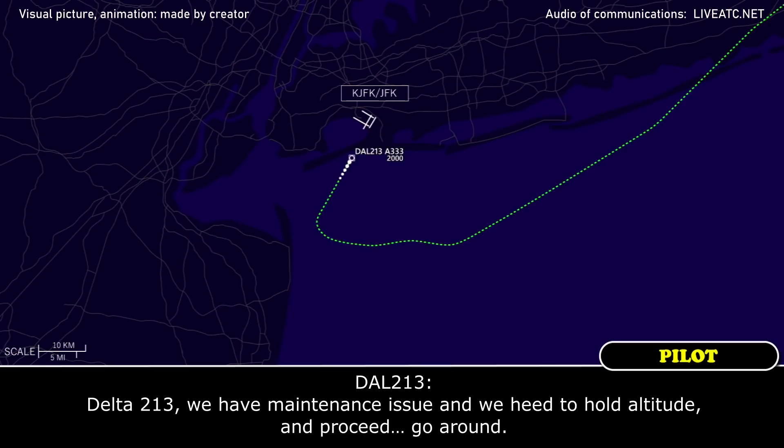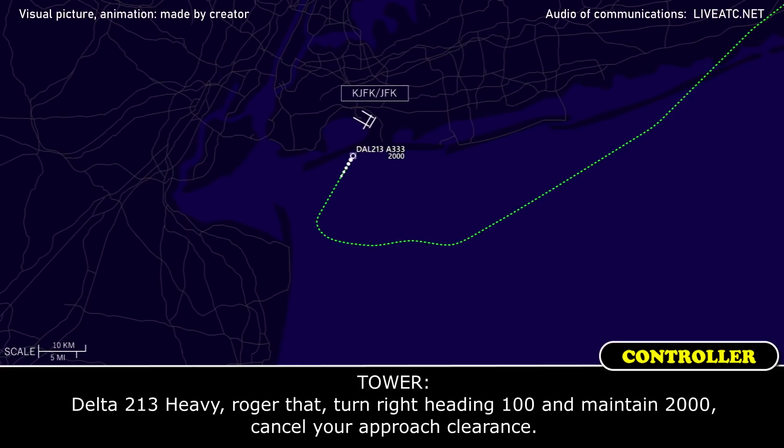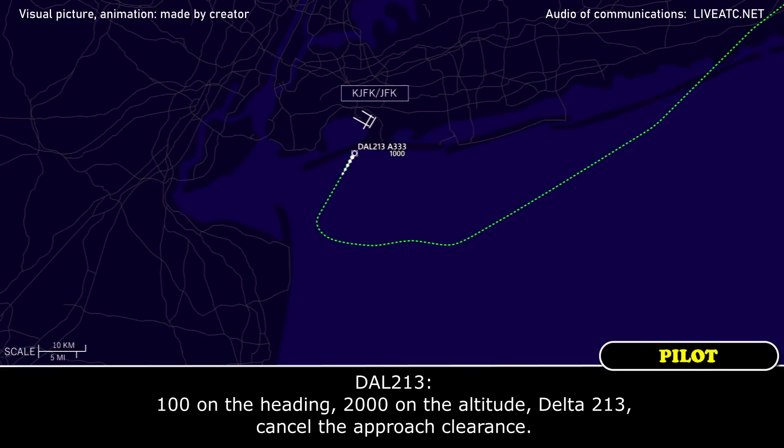Delta 213, we have a main decision — we need to go around. Delta 213 Heavy, roger that, turn right heading 100 and maintain 2000, cancel the approach clearance. Heading 100, 2000 altitude, Delta 213, cancel the approach — thanks.